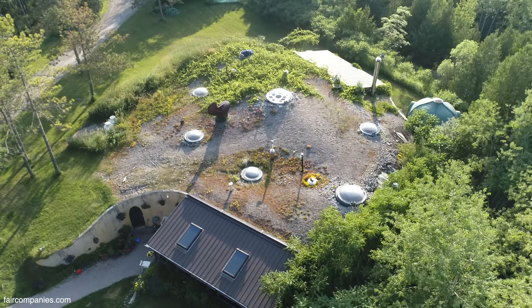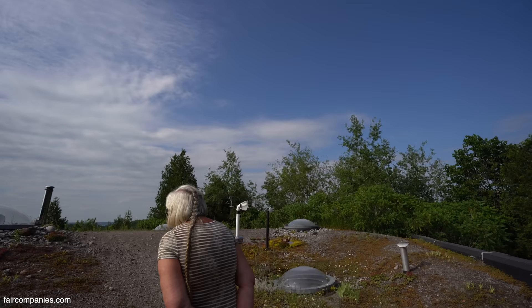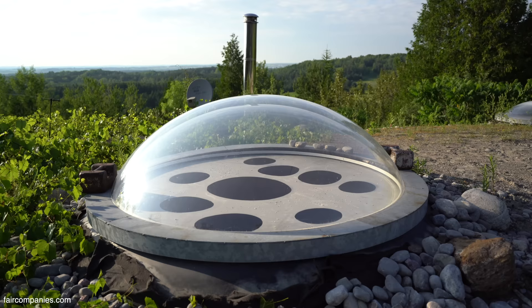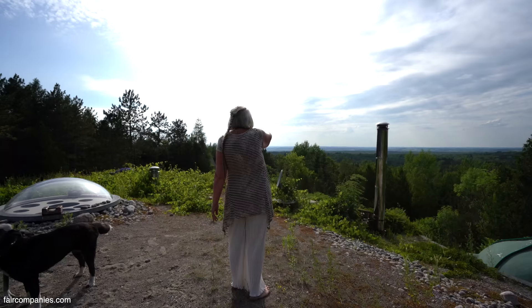The shape itself is like an eggshell — you can't break a whole egg by squeezing it. So we're walking on the roof and you can look down into all the rooms. These are all skylights, yes.